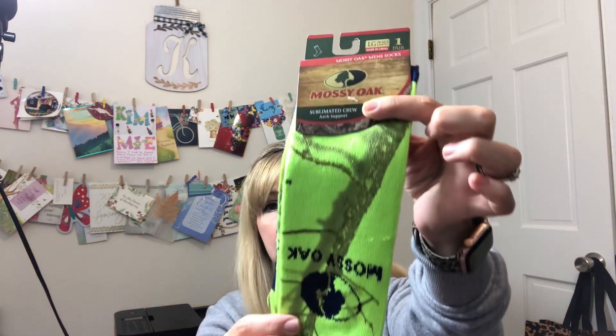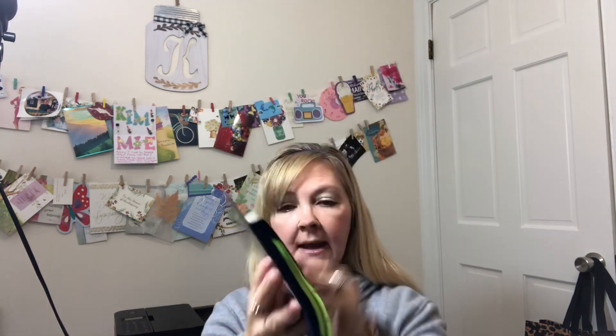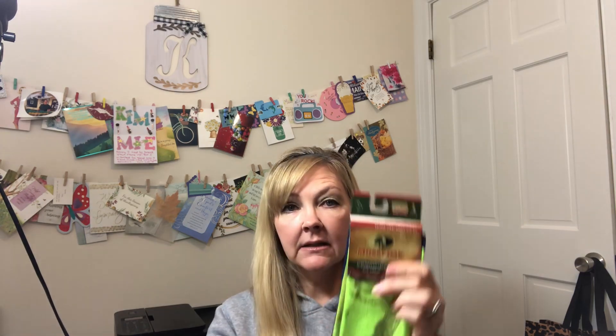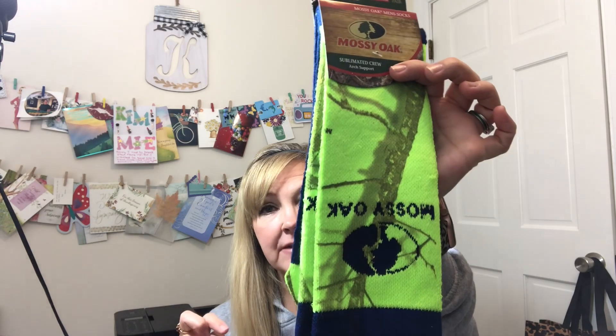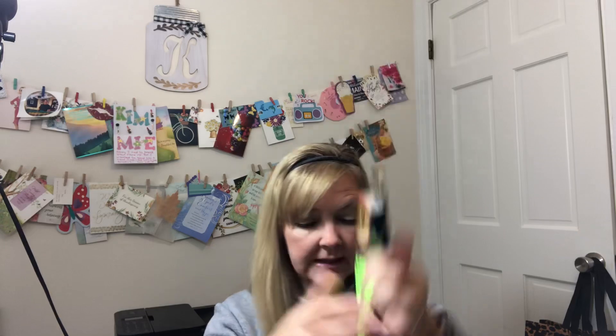I was super excited because I found Mossy Oak socks — these are a name brand and they are so expensive normally. I couldn't believe I found these. I'll try to put the retail price at the end of the video for some of the stuff I found. I was super excited to find these because I knew my husband would be nice and warm when he goes hunting.